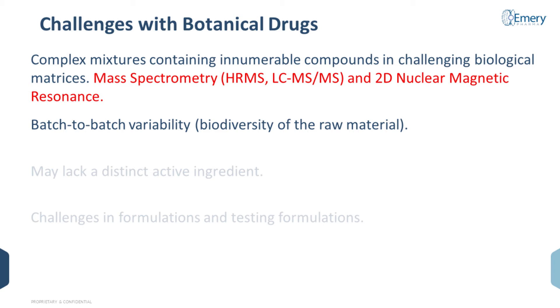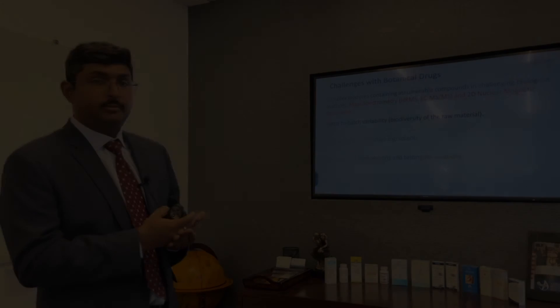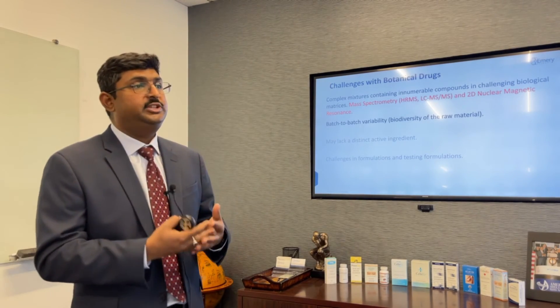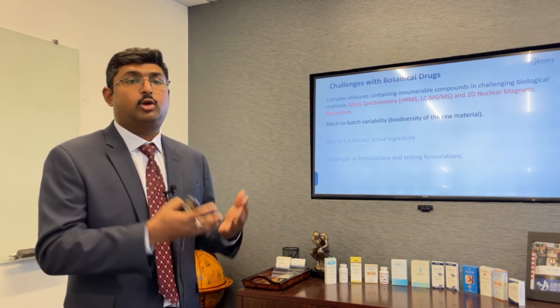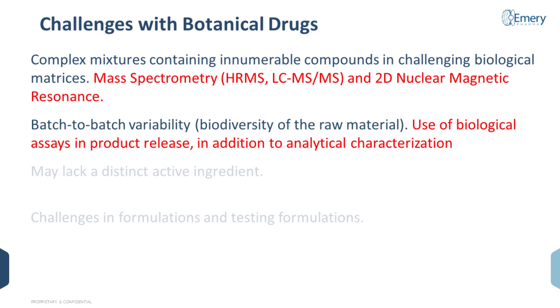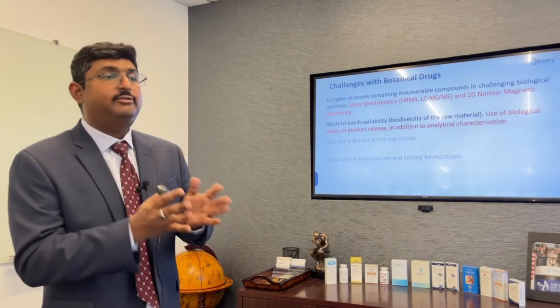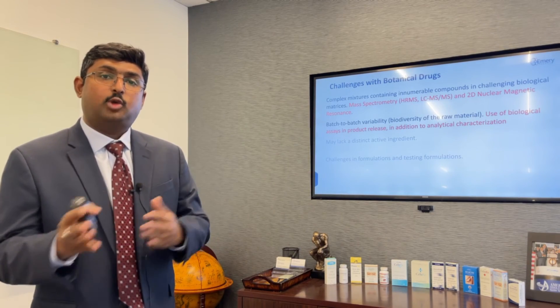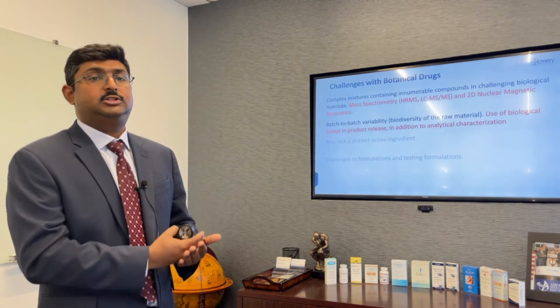The second challenge is batch-to-batch variability. Because botanical drugs come from a natural resource, you are subject to natural variation in geographic or climatic conditions that you have very little oversight or control over. This means that from the get-go, you need to define sensitive and accurate biological assays in addition to analytical characterization to track your raw material from one batch to the other. While the FDA guidance does not require this until late in the project, in our experience this is something you should consider from the very beginning.